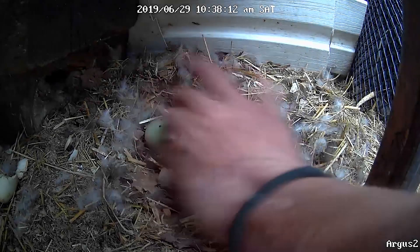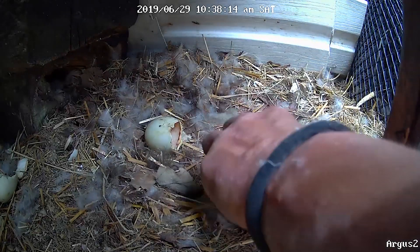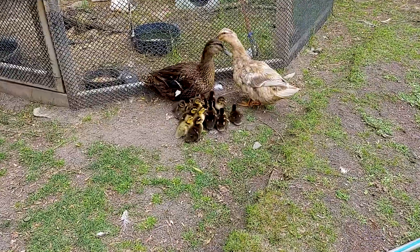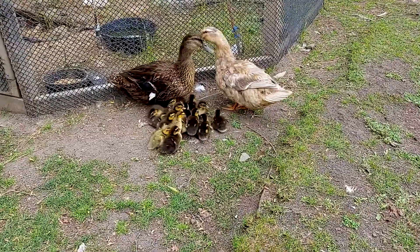Tara went and checked the nest, grabbed this big hand, came in and scooped up the last one, and put them all in the nursery.